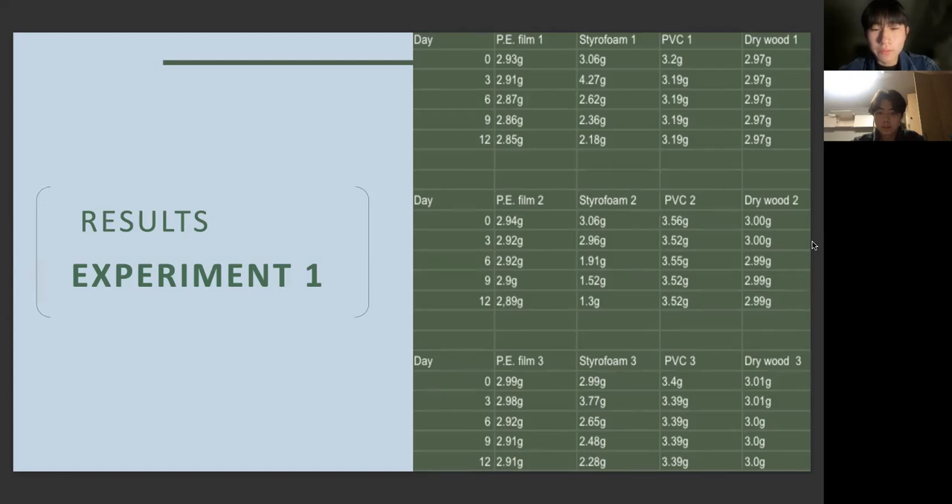At the start of the second repeated experiment, the PE film weighed 2.94 grams, styrofoam weighed 3.06 grams, PVC weighed 3.56 grams, and dry wood weighed 3 grams. On the 12th day, the PE film weighed 2.19 grams, styrofoam weighed 2.89 grams. For the third experiment, the PE film weighed 2.99 grams, styrofoam weighed 2.99 grams, PVC weighed 3.4 grams, and dry wood weighed 3.01 grams at the start. On the 12th day, PE film weighed 2.91 grams, styrofoam weighed 2.28 grams, PVC weighed 3.39 grams, and dry wood weighed 3 grams.